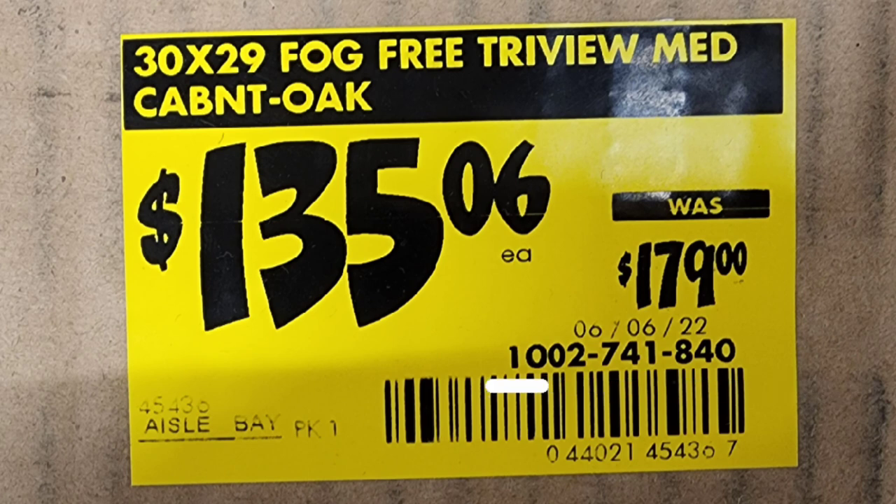That number — 100227741840 — that is the store number. When you're looking for items in top stock, that is the number written on the box or item in top stock. That's a good way to find top-stock items for hidden clearance. Now to clarify: the store number is not the same as the internet number. The internet number is basically used just for Brickseek purposes.